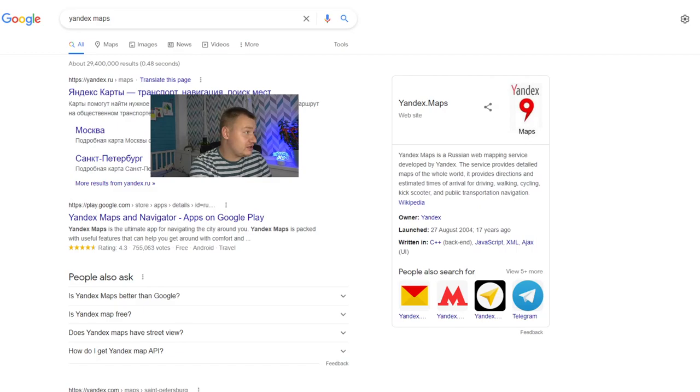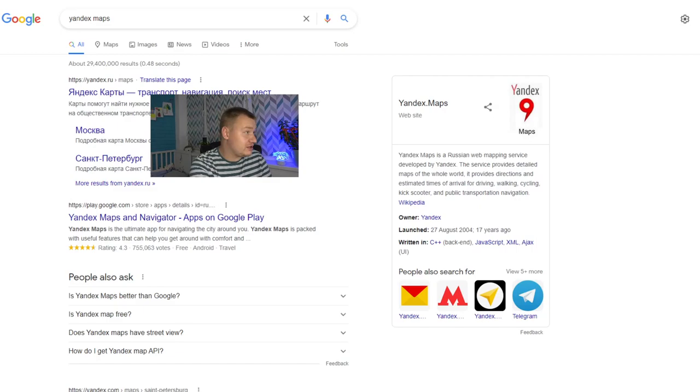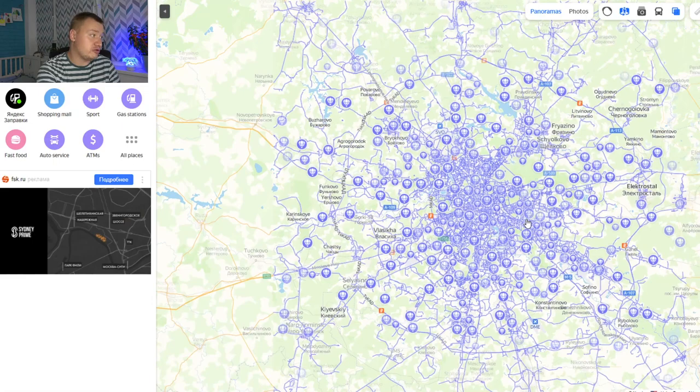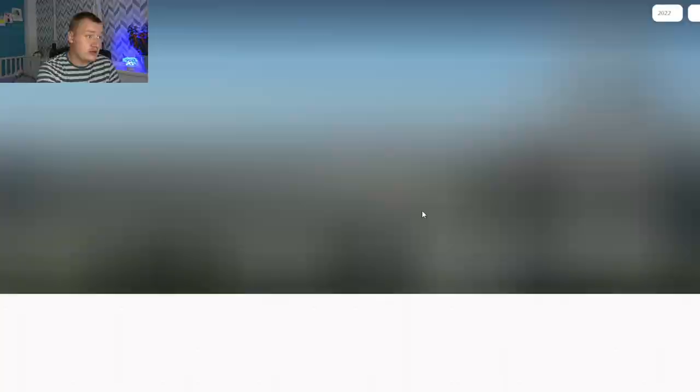To go to Yandex Maps, you can Google it, type in Yandex Maps, and you will see the first link. So here we are. I have the English language preset, and press here to see the panoramic views. Here we have a lot of different views, and what is better in Yandex is that there are a lot of views from hot air balloons or drones — you can take a look at the city from many different angles from above.